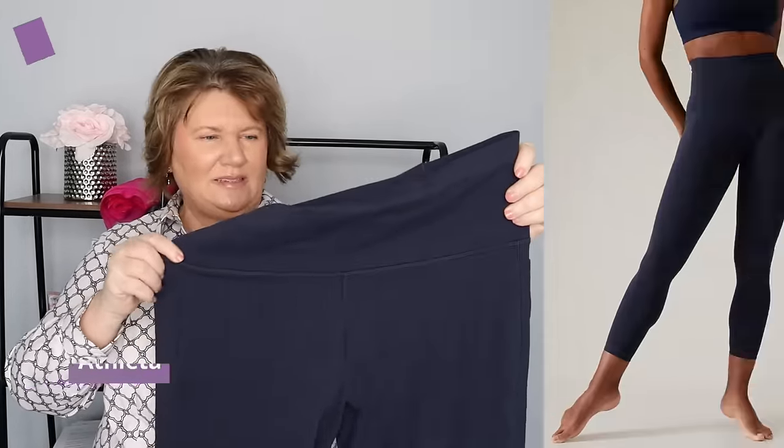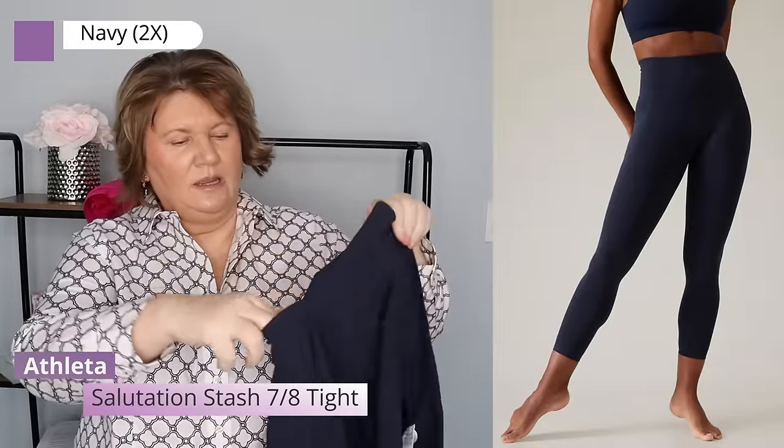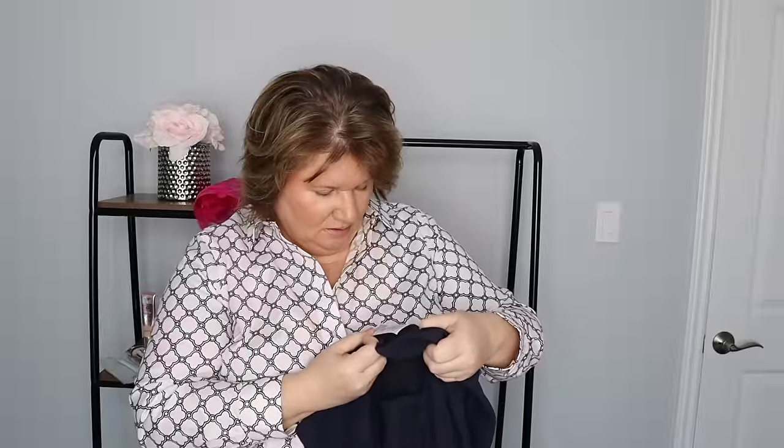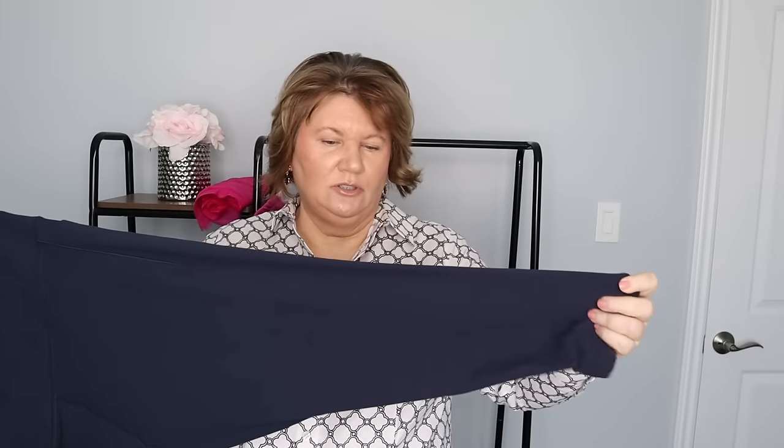If they last through spring I may get more colors for summer. I also bought another pair from Athleta — they had a great sale and these have a pocket on the outside for my phone. The material is more compression-like than the CRZ ones, but both are excellent choices. They have two pockets on either side. These are a 2X. I wash my leggings in the washing machine with my workout tops and always hang them to dry.